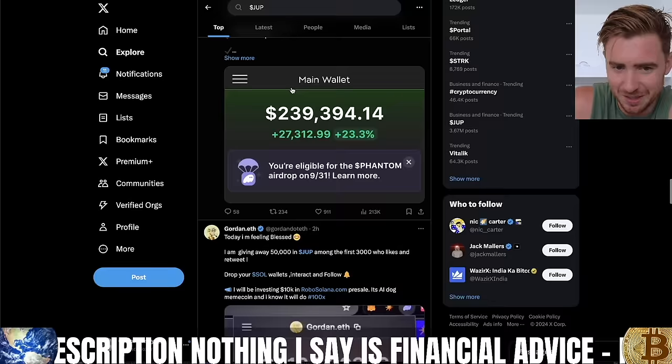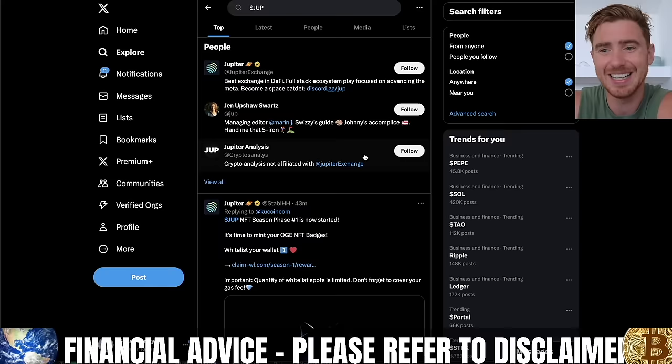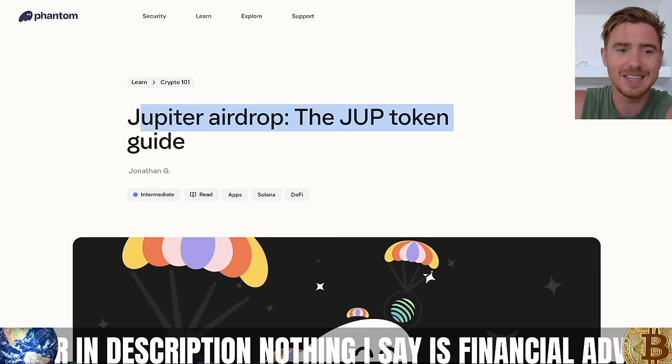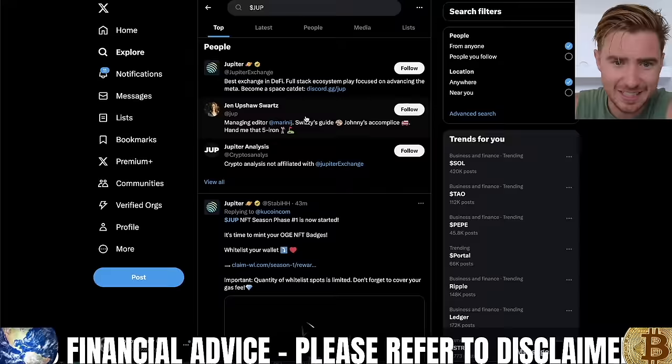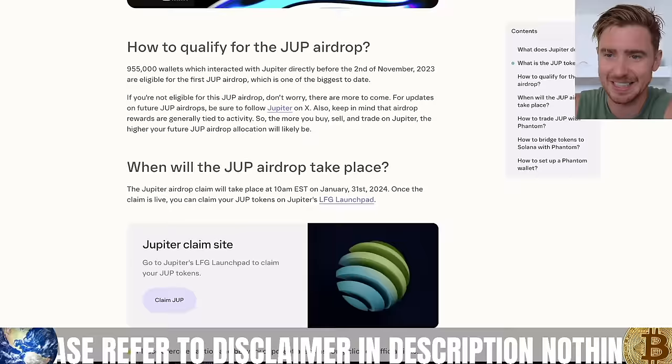Now, we don't know if these are all real airdrops, but we can see there are big numbers here. I myself qualified for this airdrop just from using Jupiter in the past. I wish I had focused on farming the airdrop more, so that's what we're going to be doing here. If you don't know whether you've qualified for the Jupiter airdrop, I'll leave a link to this phantom.app page in the description so you don't fall for any of the horrible scams that are popping up. They are all going to be scams — do not follow anything from Twitter.